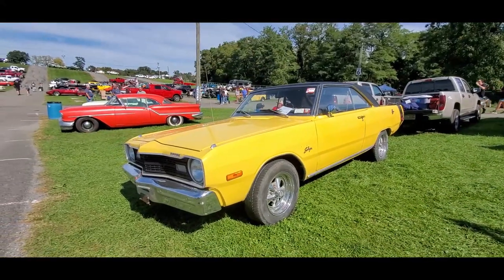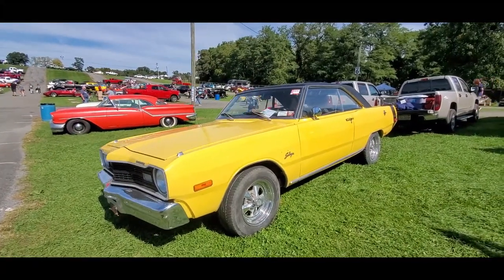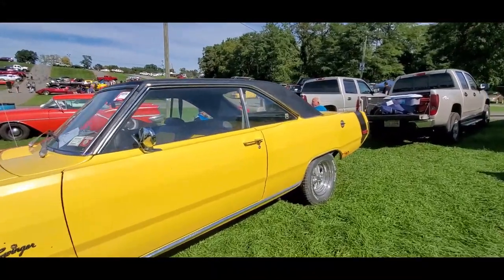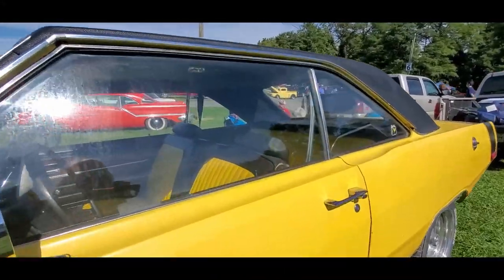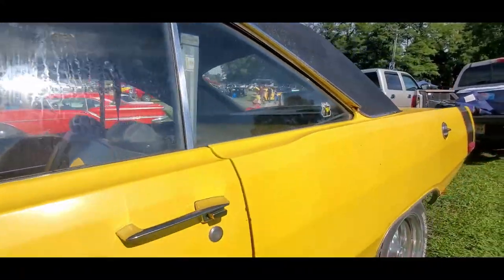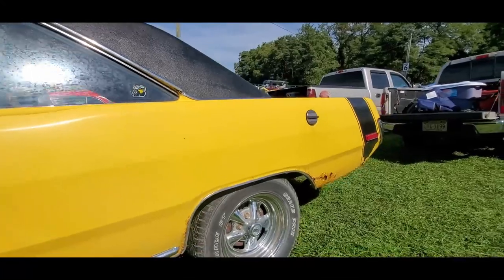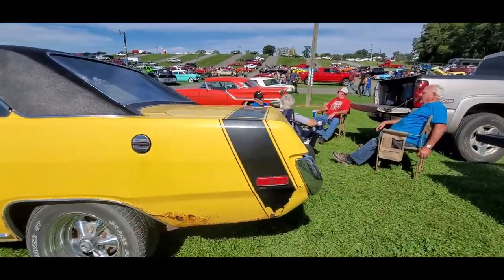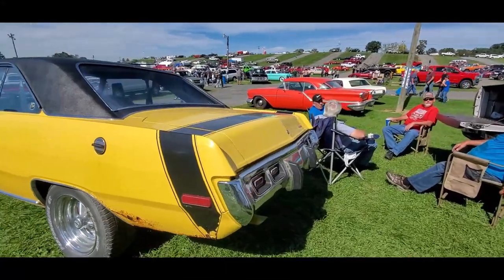Little '73 Dodge Dart Swinger over here — price has been dropping. Check out this yellow interior. Interesting automatic transmission. We've got some rot around the body. Let's see what's under the hood of the Dart.